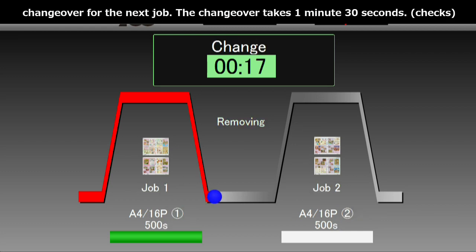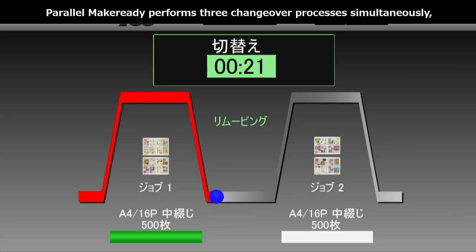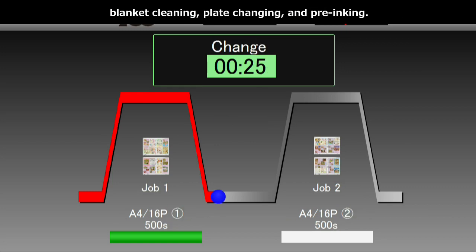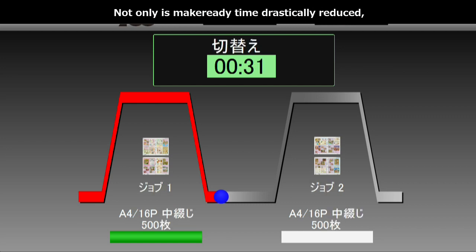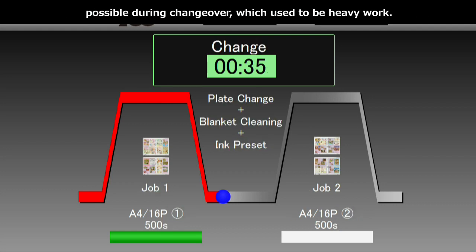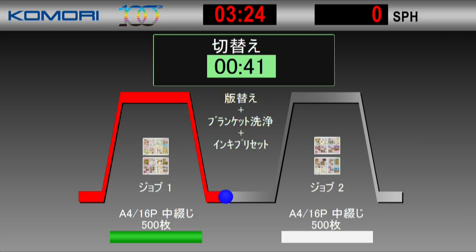リスロンG37Pアドバンスは、ファーストジョブを終了させ、次のジョブへの切り替えに入りました。切り替えから本刷りまで約3分です。パラレルメイクレディにより、ブラン洗浄と版交換、プレインキングの3つの切り替え工程を同時に行います。メイクレディタイムの大幅削減を図れるだけでなく、重労働だった切り替え作業において最大限労働負荷を減らす、ヒューマンフレンドリーです。ただいま、全版同時版交換AATCにより版の交換が行われています。